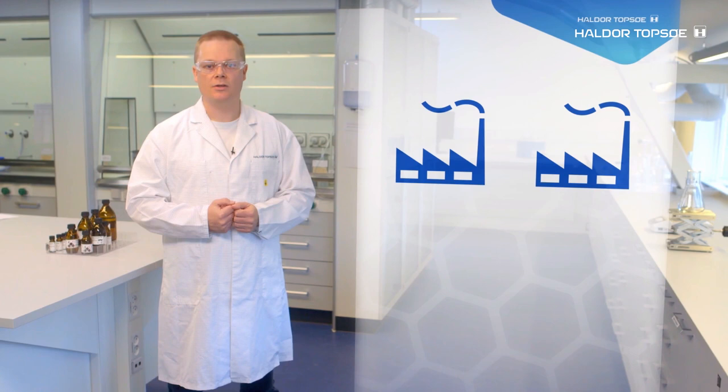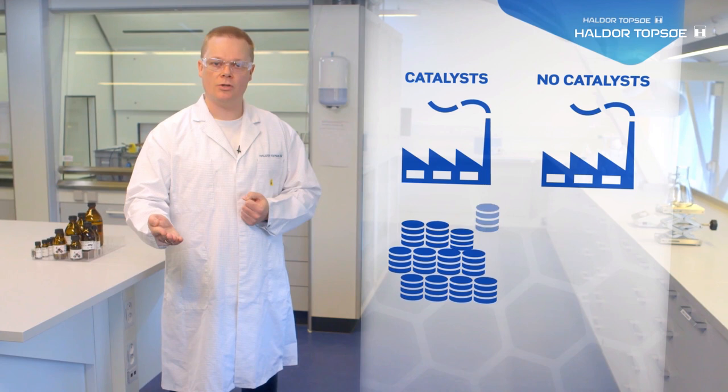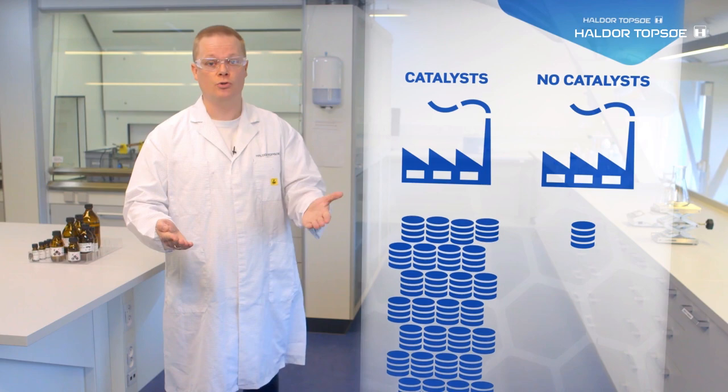Imagine this: you have two identical production plants. One is using catalysts and the other is not. Production plant number one can produce one million tons of, for example, ammonia in the same amount of time as production plant number two produces only one ton of ammonia. That's why catalysis is indispensable for industry and society, and we could not mass produce most of the products we take for granted without it.